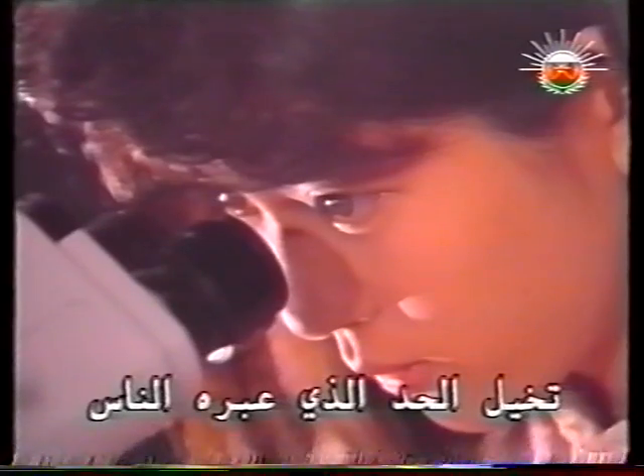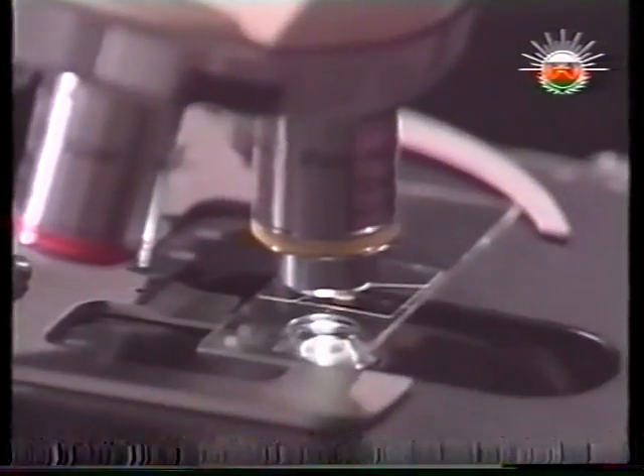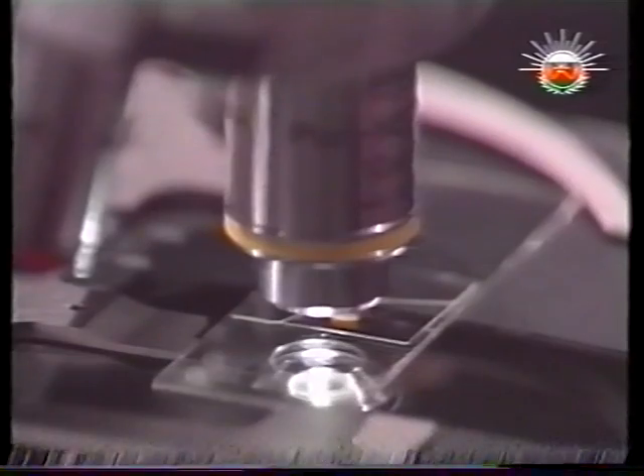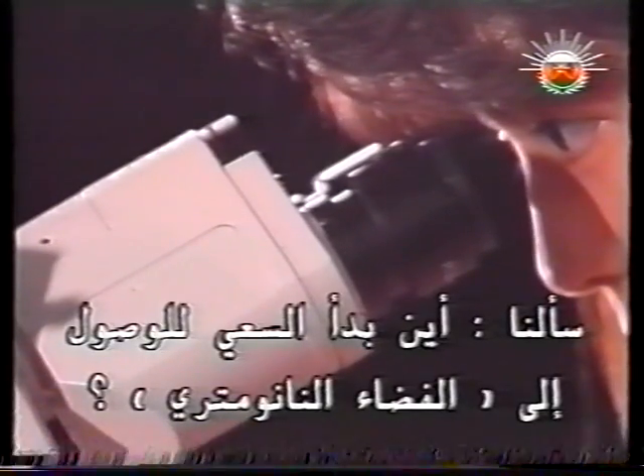Imagine what a barrier people crossed when they first looked through a microscope at the savage beauty of these tiny worlds. We asked: where did the quest for nanospace begin?